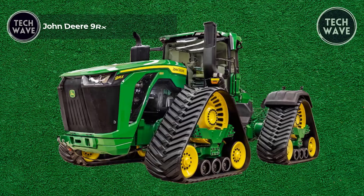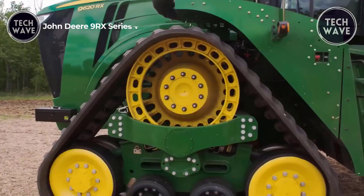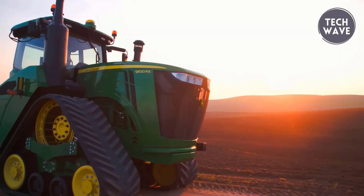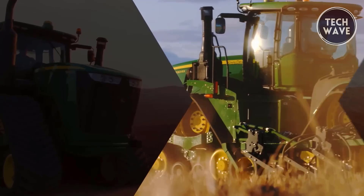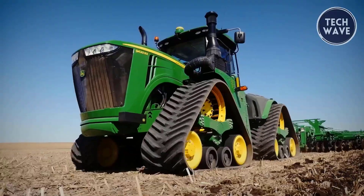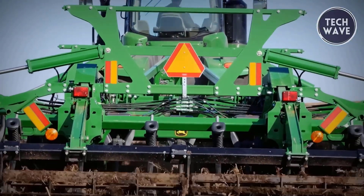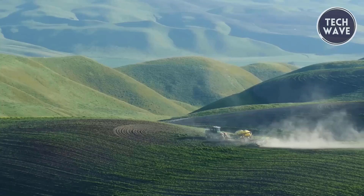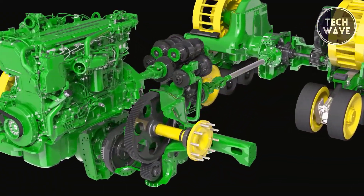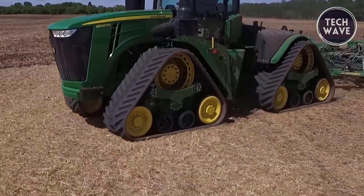The John Deere 9RX Series tractors are engineered for maximum power and efficiency, with up to 830 rated horsepower driving unparalleled productivity. These tractors excel in high-demand tasks — the 9RX can disc 100 more acres daily and save 1,000 ripper passes annually, making it a top choice for expansive operations. Precision ag technology enhances the 9RX's performance with the advanced G5 Plus display and StarFire 7500 receiver, ensuring optimal field management and accuracy.